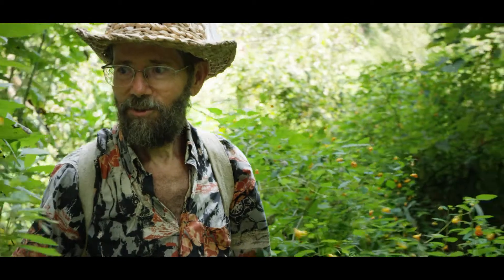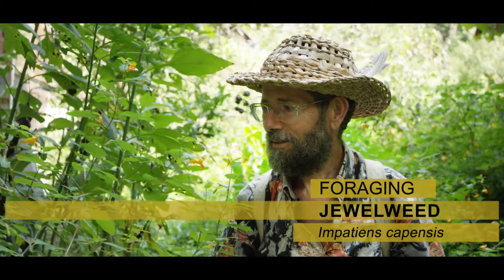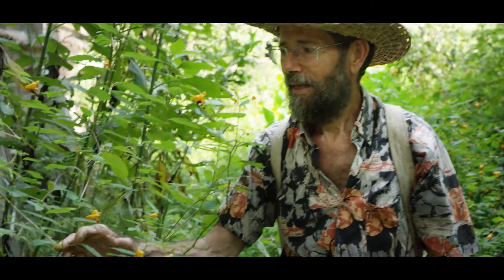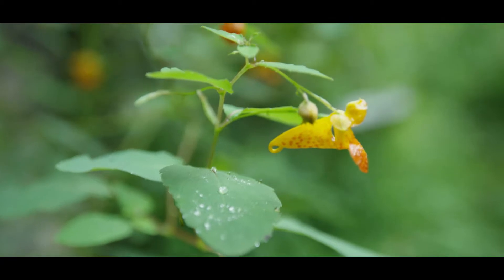Look at this, a little patch of jewelweed. The reason they call it jewelweed — one of the reasons — is because the leaves are unwettable, so the water beads up, and they glisten like little jewels in the light.